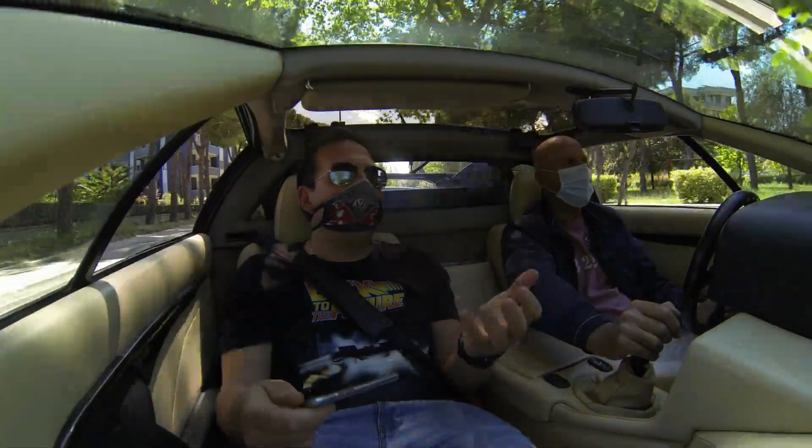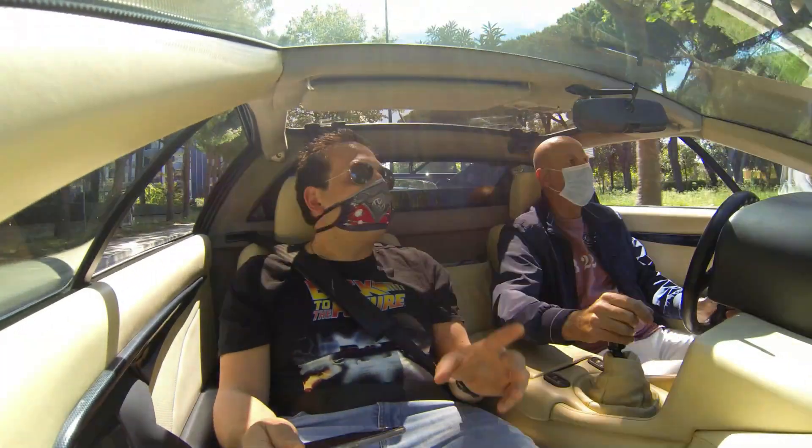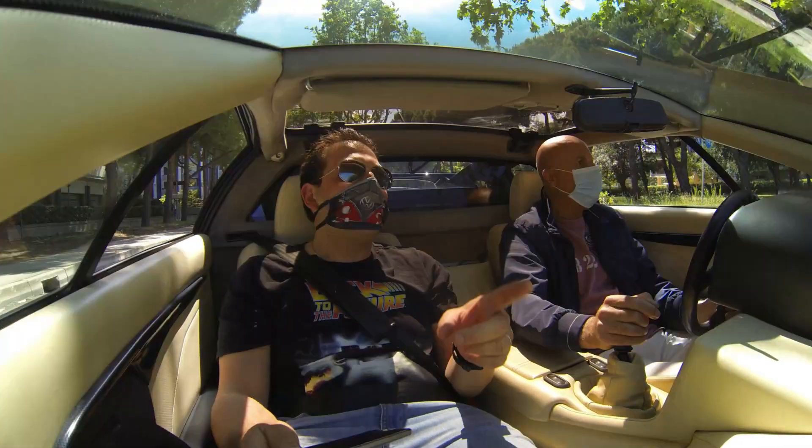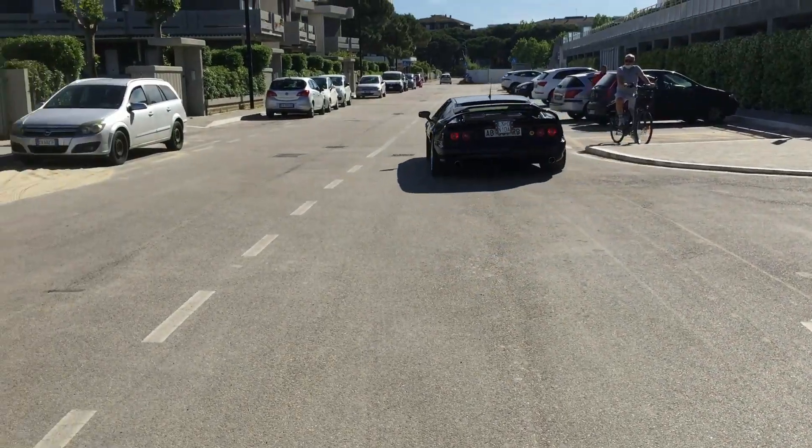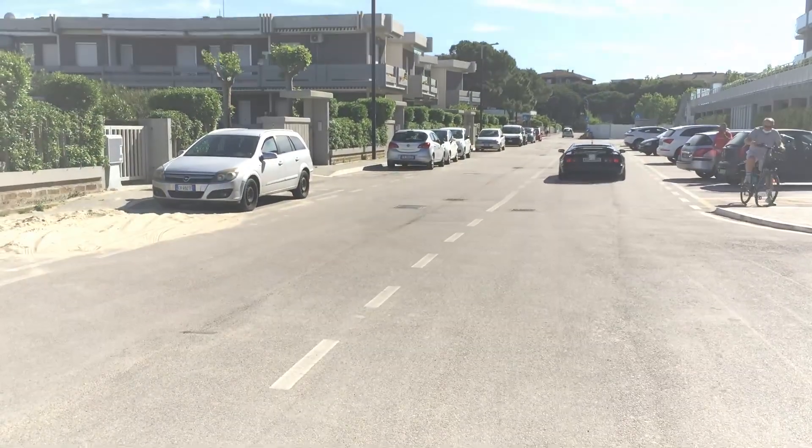Con gli spoiler, le minigonne, eccetera. Se volete informarvi su questa vettura, non vi resta che contattare Corsa Auto. Ciao!